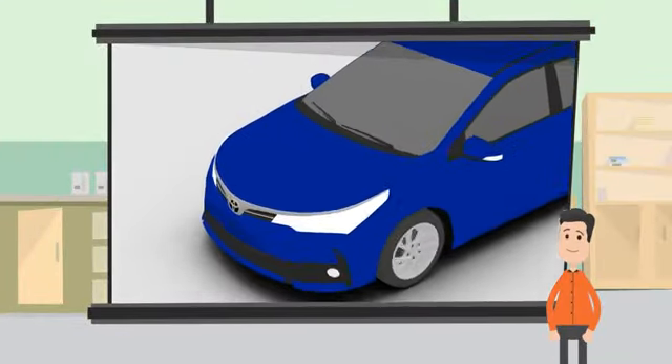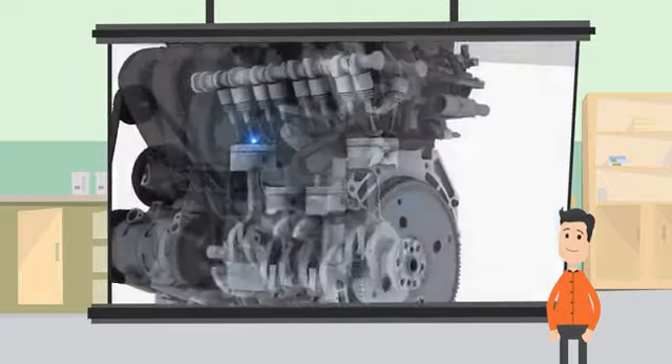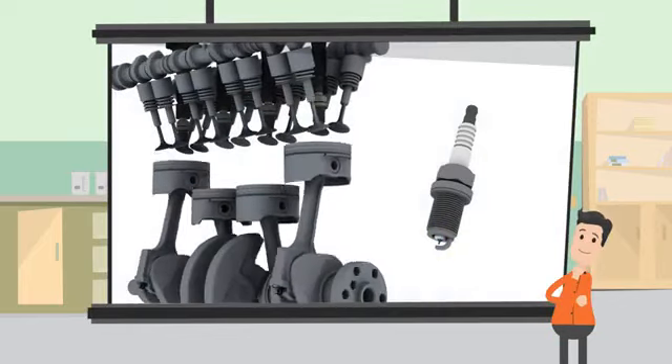In cars, the spark plug creates a spark to ignite and burn the compressed gasoline and air in the engine. This is what makes it move, so it's really important for it to create a strong spark at the right time.